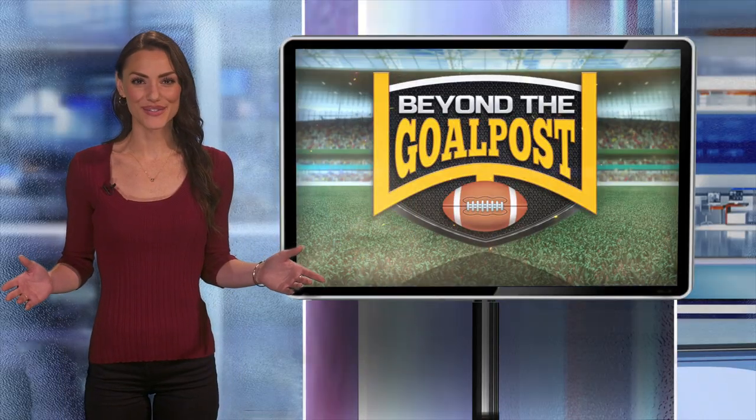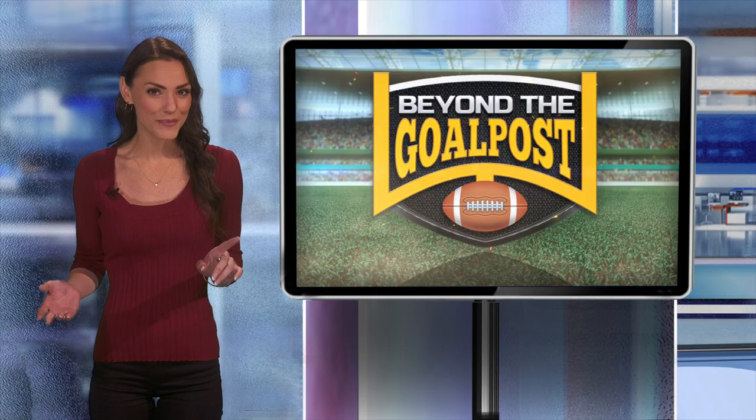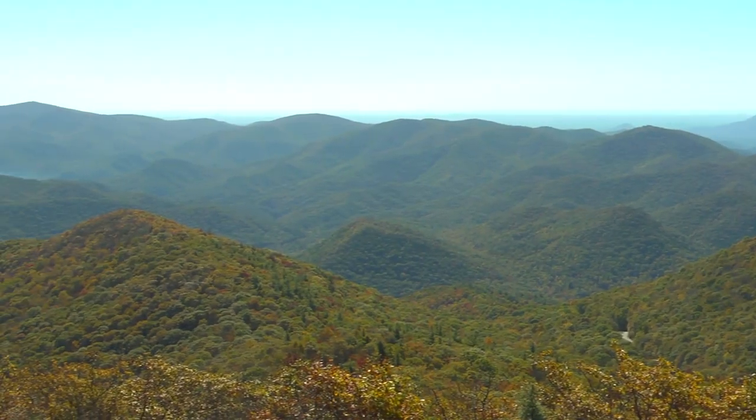Welcome to Beyond the Goalpost. I'm Ashlyn Super. Each year, Georgia Public Broadcasting's Education Division hosts a live exploration where we take viewers on a rich and immersive learning experience without ever leaving the classroom. No permission slips required. From colorful reefs off the coast of Savannah to the mountains of North Georgia, we've explored some of the coolest places our state has to offer.